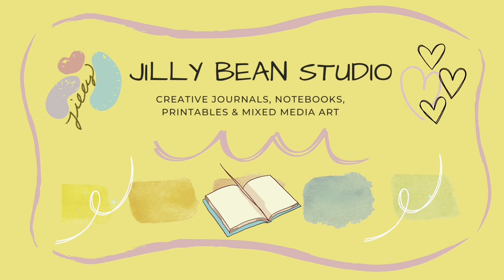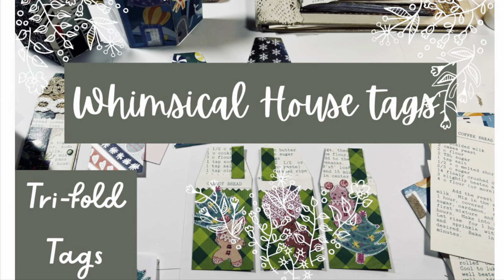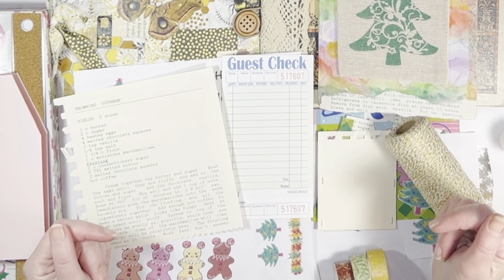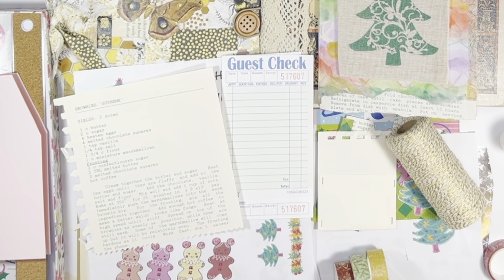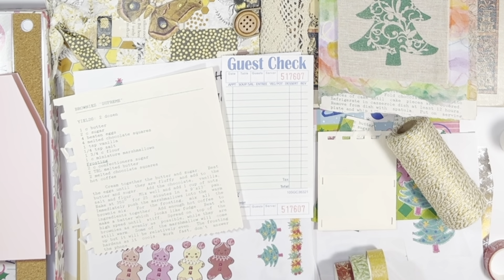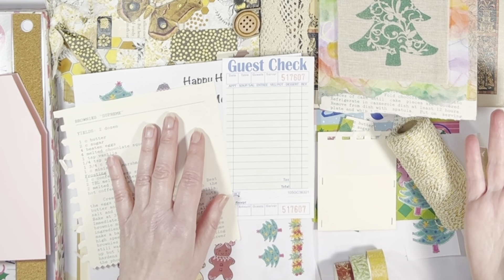Hi, it's Jill from Jillybean Studio. I hope you can join me today for some fun making whimsical house tags. Welcome to the channel or welcome back — I'm glad you're here. Lots on the desk as usual lately and a good cup of hot tea, so I hope you can join me with a cup of something you enjoy.